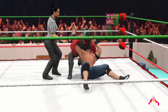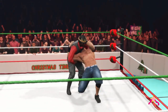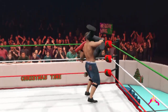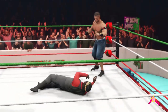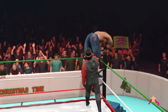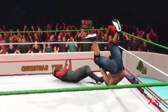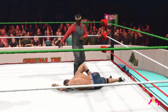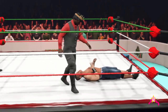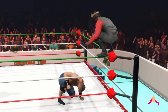Dragon Sleeper — locked in tight. He needs to find an escape. Caught in a bad position here. The power that takes is insane. He didn't come here to watch him boast and taunt. So athletic. Looking for a little bit of high risk here, it seems. He's begging him to get up so he can put him back down.